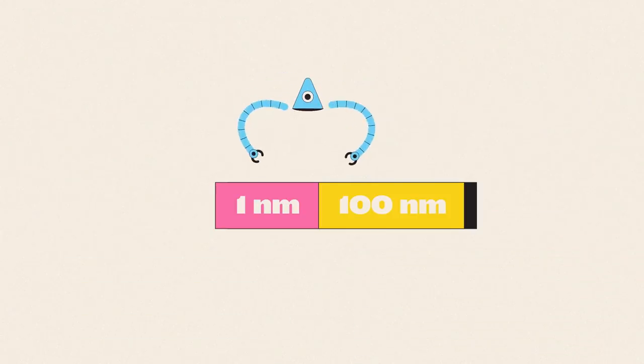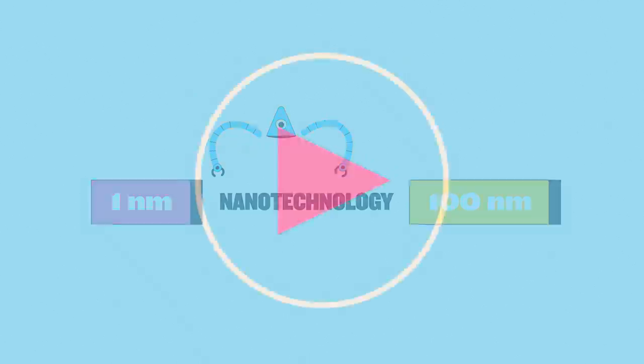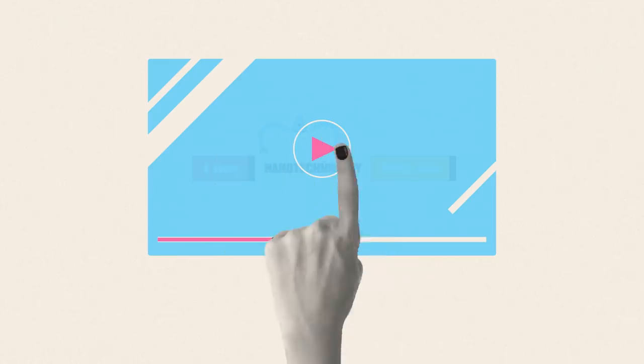By comparison, nanotechnology is defined as being between 1 and 100 nanometers across, which is just a touch more than your fingernails will have grown since you started watching this video.